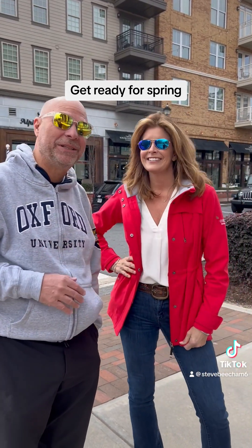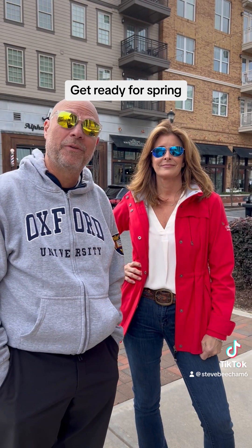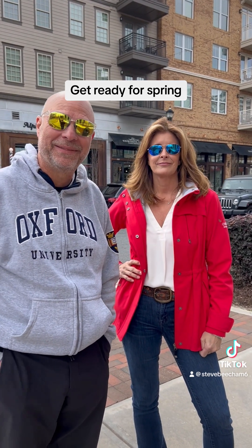Anyway, thank you Michelle. Sure, really appreciate it. So now you've got an idea of what you need to start getting busy doing as spring gets ready to come in. Thanks.